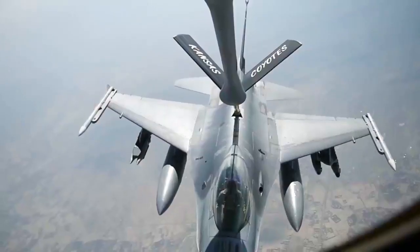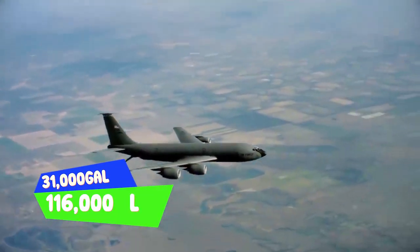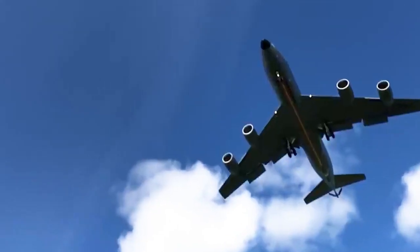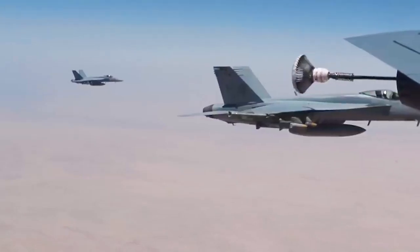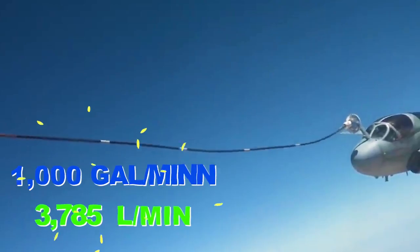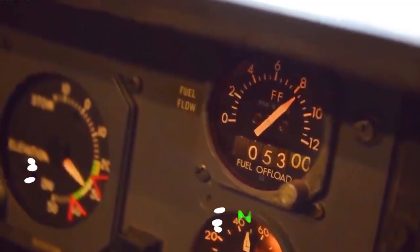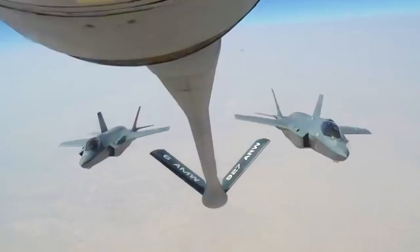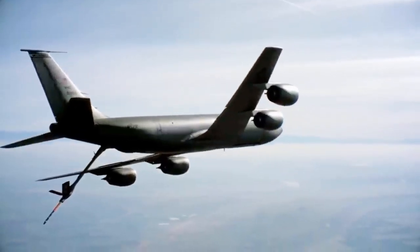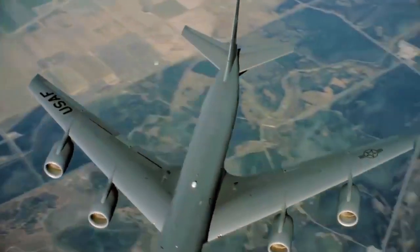The KC-135 can carry 31,000 gallons or 116,000 liters of fuel. It primarily transfers fuel via the flying boom, but it also employs a special shuttlecock-shaped drogue to refuel aircraft with probes, capable of offloading 1,000 gallons or 3,785 liters per minute. In just one minute, the tanker can transfer enough fuel to run the typical family car for a year. It was designed to travel at a maximum speed of 580 miles per hour for a distance of 11,015 miles.